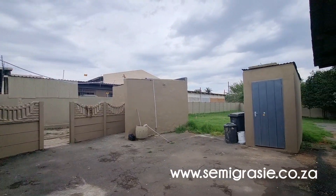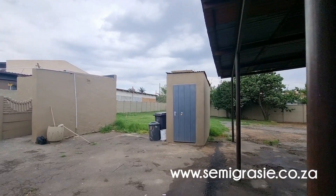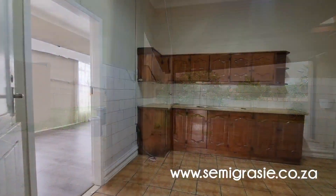The backyard is spacious. Let's go into the main house again, to the kitchen.